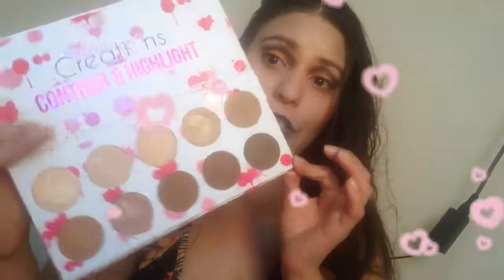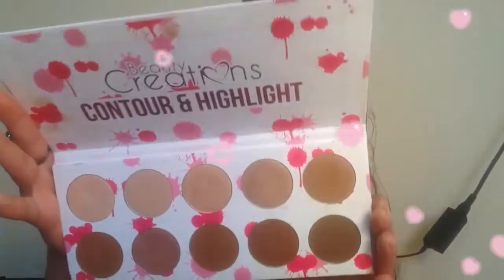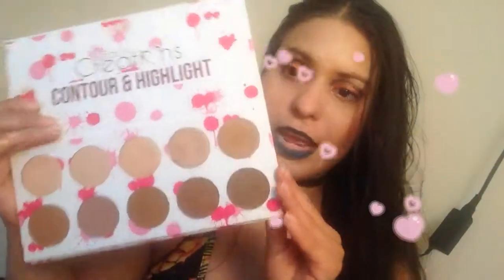The texture is really creamy to the touch, really nice when you're applying it, and it still keeps smooth. The darker shades are nice but more suited for darker skin tones. I think the palette is a nice value for $12 — you get all these contouring products and highlight products that you can pick up.